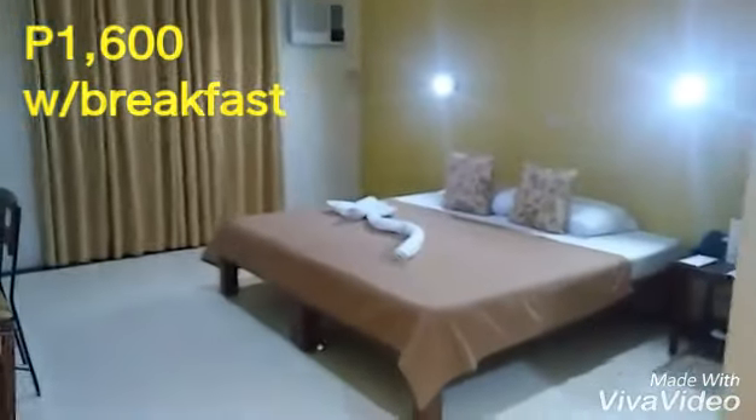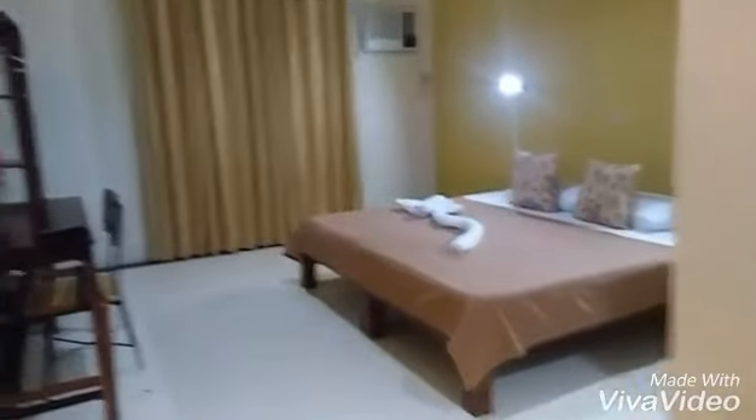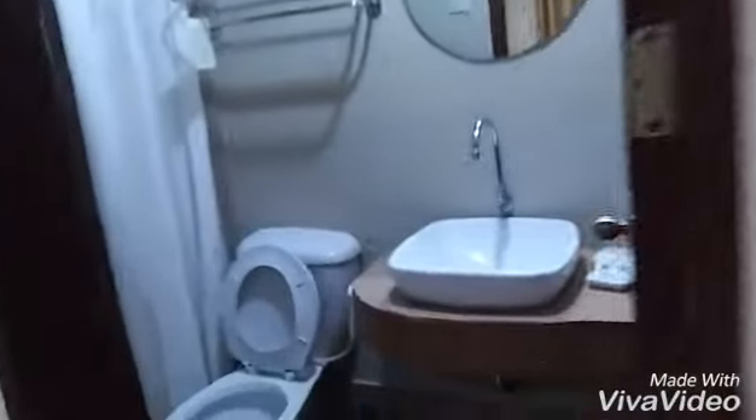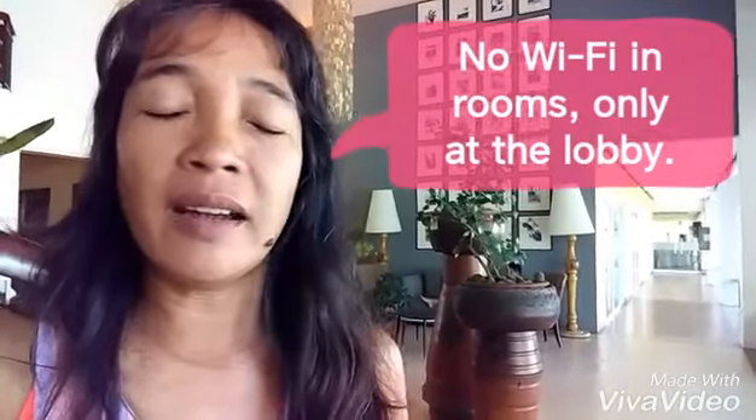This is Saikalan room accommodation. They have a standard room with the usual amenities — air conditioning, bathroom, hot and cold shower. The only thing is there is no internet connection in our rooms.